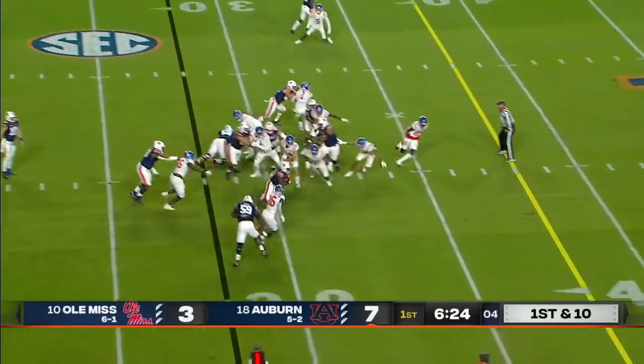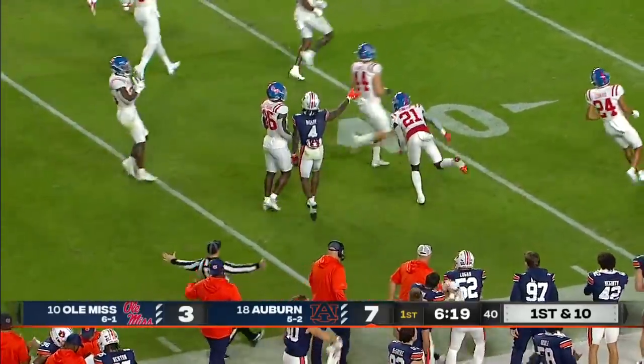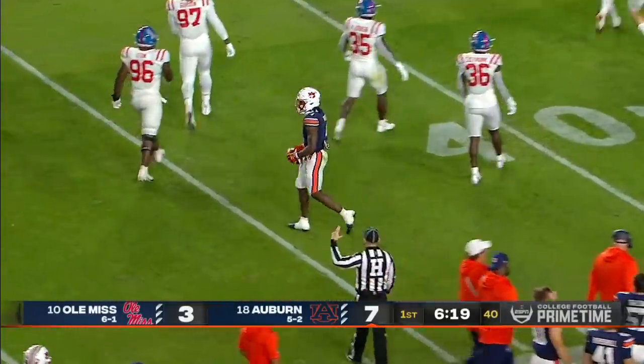Even though he's missing some of his best weapons on the outside, Tank Bigsby — the running back here for Auburn — finds a big hole for a big run, a big gain into rebel territory to the 46-yard line.